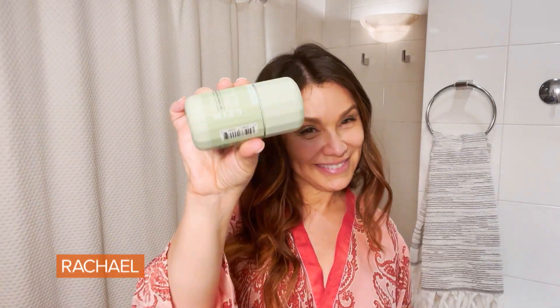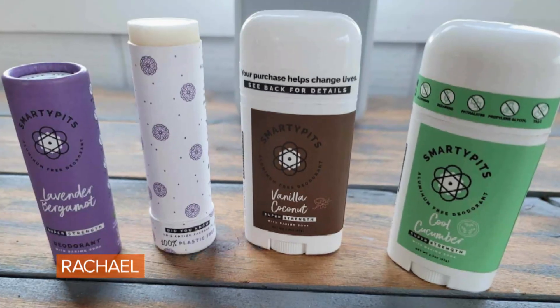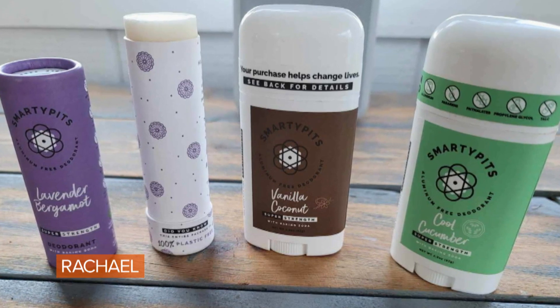This thing is everything. One everyday essential that I have upgraded for sure is underarm deodorant. I know that's getting really personal, but it was really important to me. I wanted a deodorant that was clean but worked, was strong. I found a company called Smarty Pits. I love it so much I have it right here. Smells amazing.